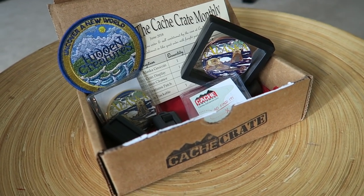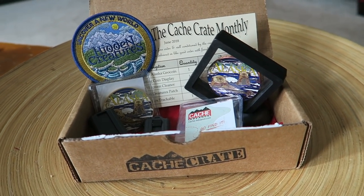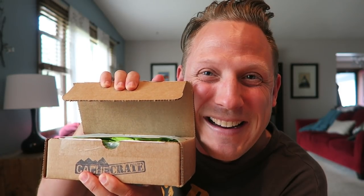We have another Cache Crate. If you don't know what a Cache Crate is, it is a monthly subscription box filled with geocaching goodness. Today I'm going to open it in front of you, and not only open it but use several — or at least one — of the things inside the box. It is still sealed. I have a knife.